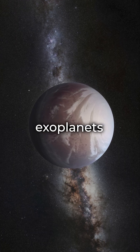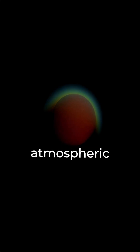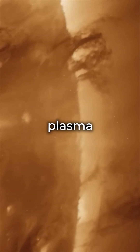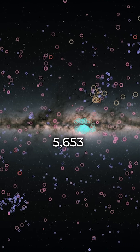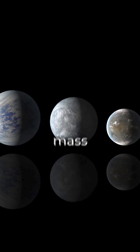For exoplanets and exomoons, habitability might depend on the right orbit for liquid water, plus factors like atmospheric density, radiation, and their host star's plasma environment. As of April 2024, we've confirmed 5,653 exoplanets, with around 80 in the habitable zone with suitable mass and radius.